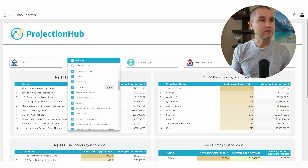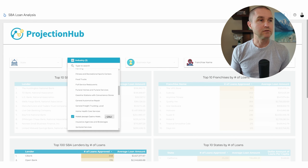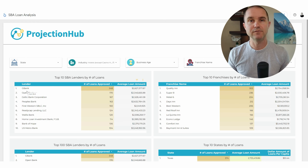If we want to look at specifically hotels, we're going to scroll down here, see hotels, and click 'Only.' Right off the bat, we see Huntington is no longer on the list anywhere, but there is a clear leader — G Bank — clear leader in SBA lending for hotels.